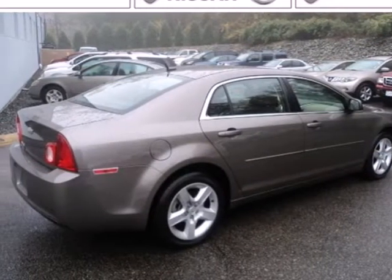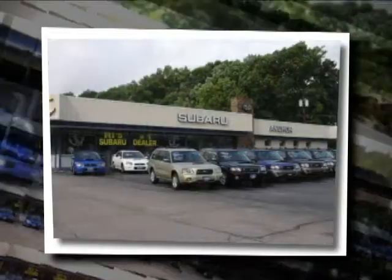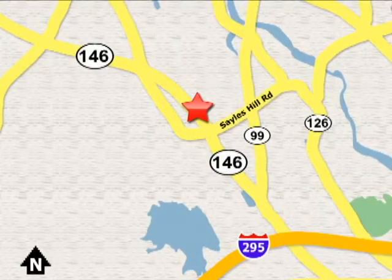Come on in today and take it for a test drive. At Anchor Auto Group, our number one goal is to make sure you're satisfied. Stop in today — we're conveniently located just 10 minutes north of Providence on Route 146.